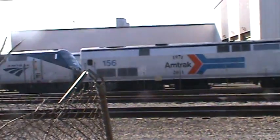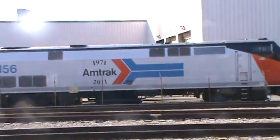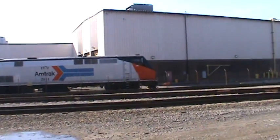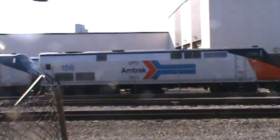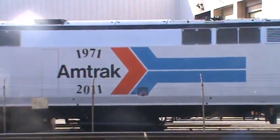This is Amtrak 156, the Phase 1 Heritage Unit, seen here at Albany, New York, March 18th, 2011. Came in on Amtrak 48 — this is to celebrate Amtrak's 40th anniversary.